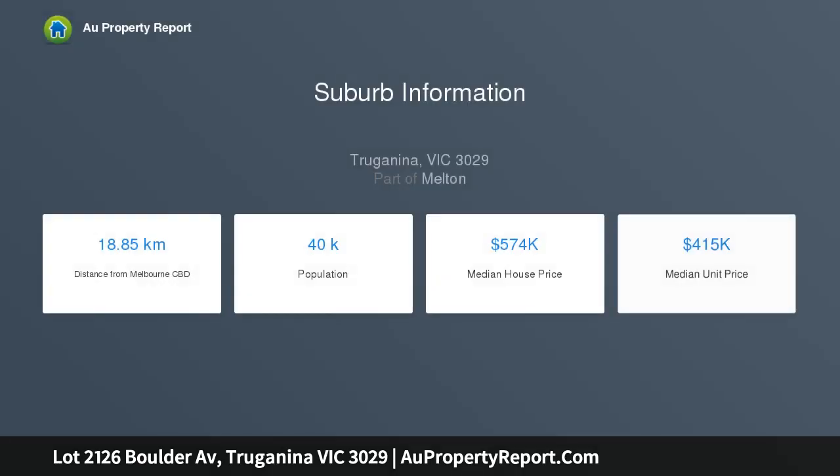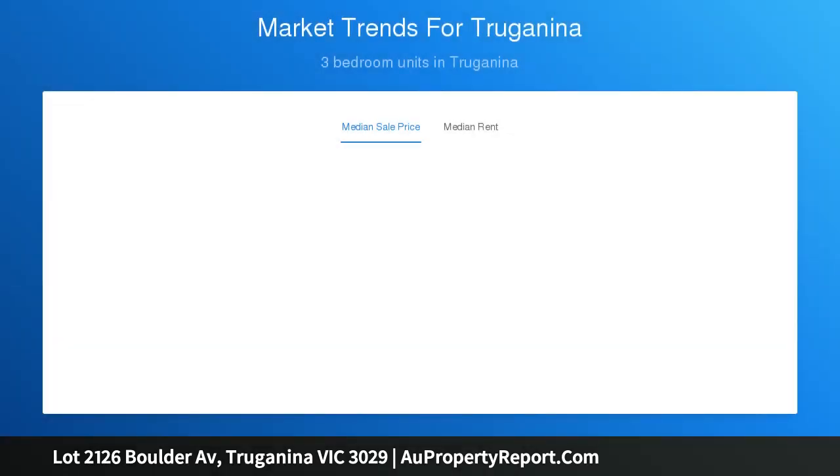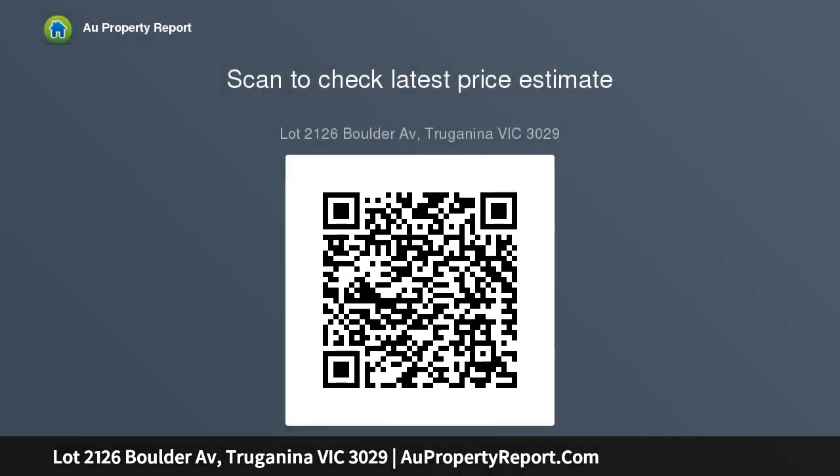Bloom Estate proudly presents this fantastic 350 square meter block with ideal dimensions of 14x25 meters, perfectly located in the ever popular Elements Estate — a fast growing and highly sought after location in Trojanina, surrounded by all the amenities you could have. This block is a total of 350 square meters and is located only a short stroll away.